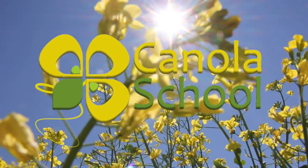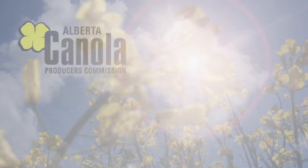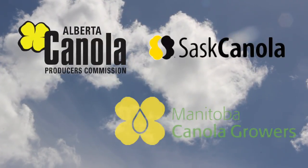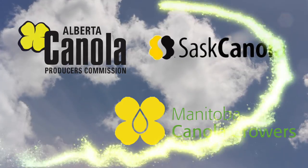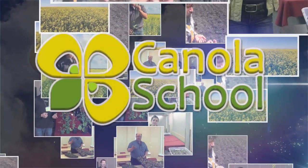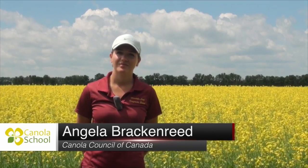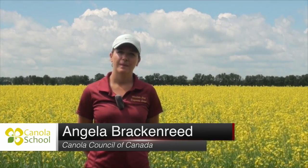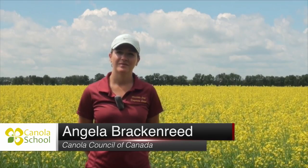The Canola School on realagriculture.com is brought to you by Alberta Canola Producers Commission, Sask Canola, and Manitoba Canola Resources. I'm Lindsay Smith with realagriculture.com, joined today by Angela Bracken-Reed, agronomy specialist with the Canola Council of Canada. We are in sunny Carmen, Manitoba, talking about the importance of getting out and having a great background in scouting and agronomic skills.